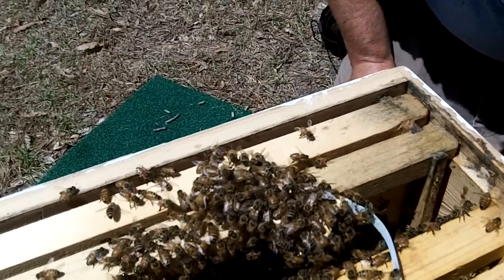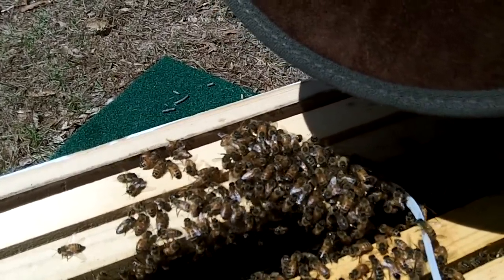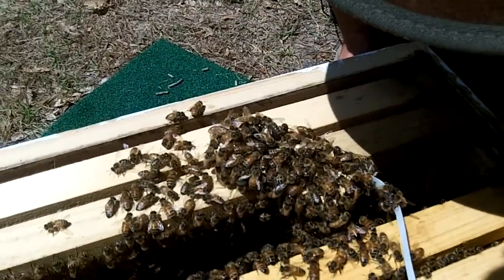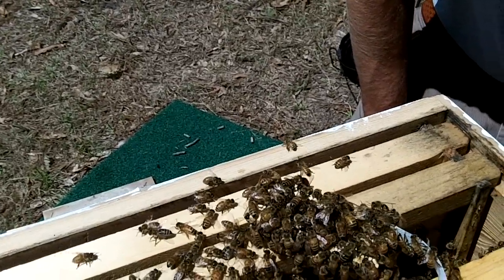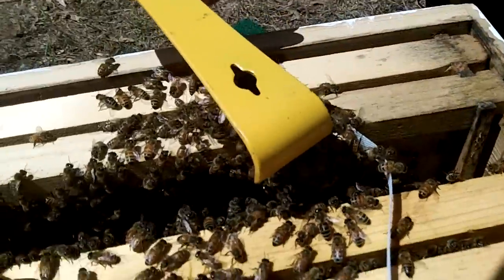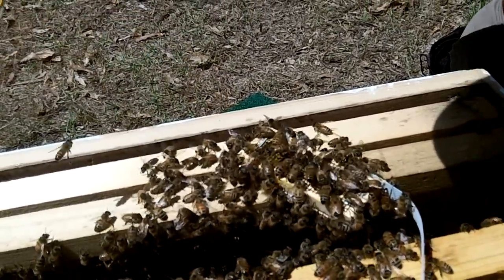See that bee? Want me to smoke them? No — that might get her to run out, but I wouldn't smoke the queen. That might confuse them and then they might not take her. They'll turn around and say, who are you? Exactly — like chickens after it rains.